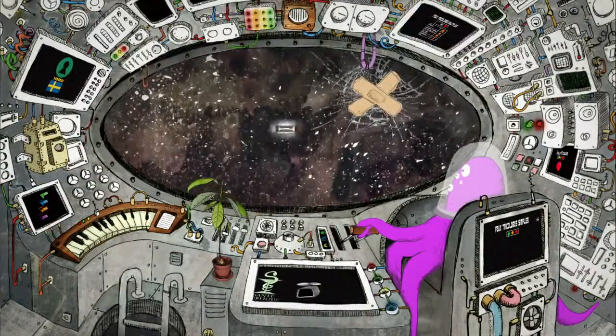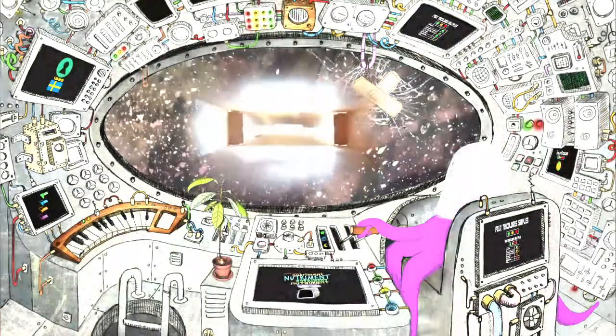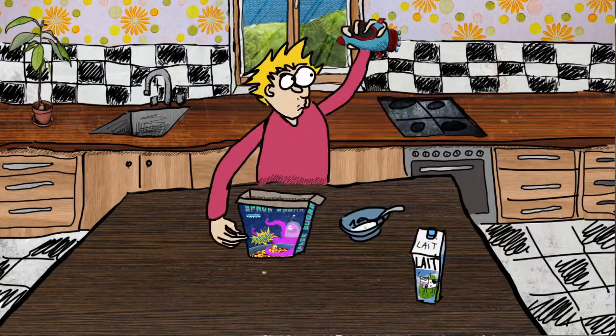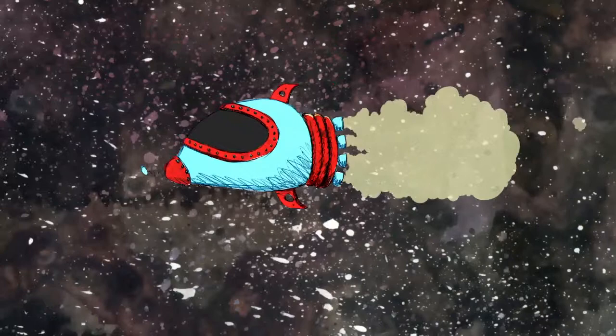Les principes sur lesquels reposent ces systèmes d'étiquetage sont très divers et leur impact potentiel sur les consommateurs et les entreprises reste à être analysé et étudié.